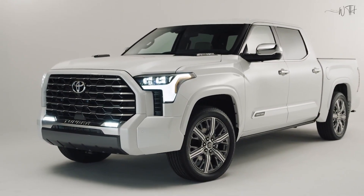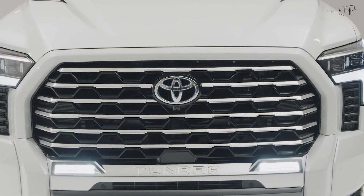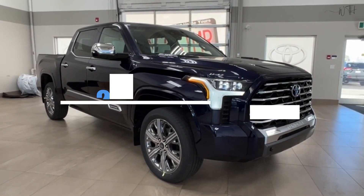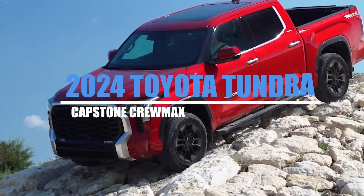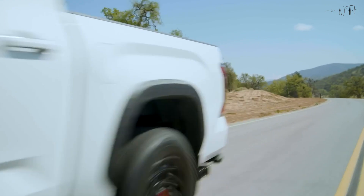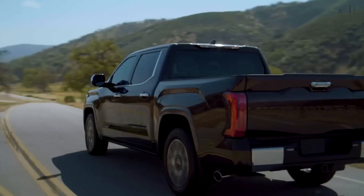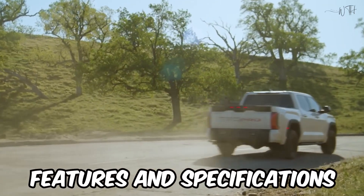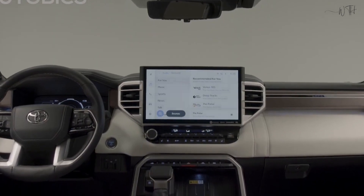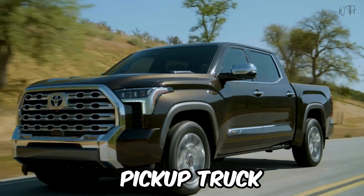In the ever-evolving landscape of the automotive industry, Toyota continues to set new standards with each iteration of its vehicles. The much-anticipated 2024 Toyota Tundra Capstone Crewmax is no exception, promising a blend of power, performance, and cutting-edge technology. As we delve into the features and specifications of this powerhouse, it becomes evident that Toyota has once again raised the bar for what a full-size pickup truck can deliver.